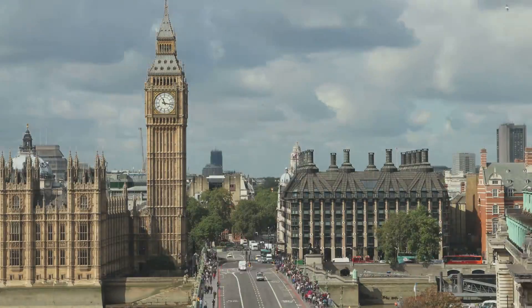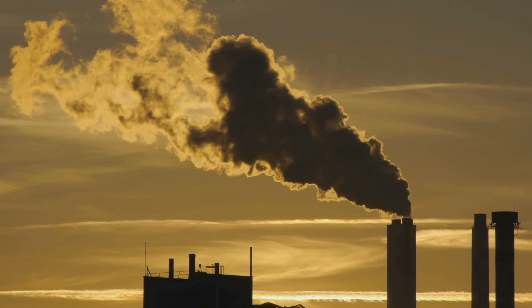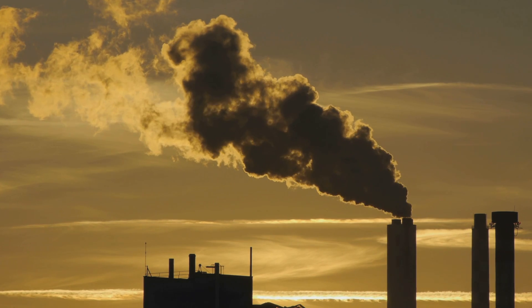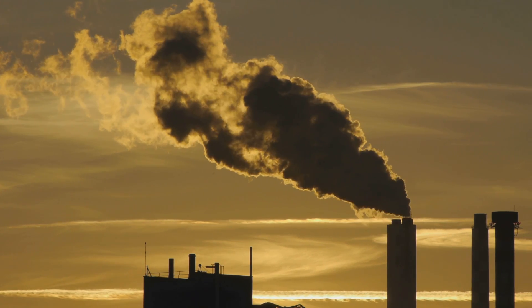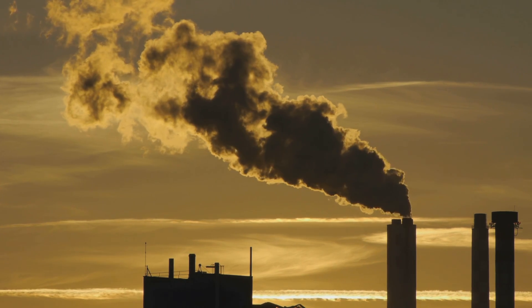Drawing energy from such a highly variable energy source has its drawbacks, forcing us to not over-rely on renewable energy and continue to use base load power stations, which typically are fossil fuel powered. But what if we could find consistent sources of renewable energy that were less variable?